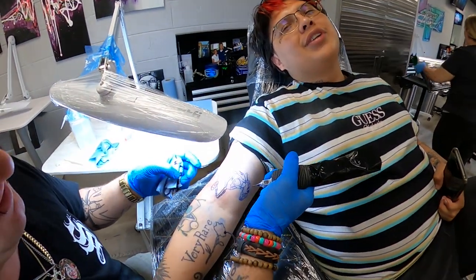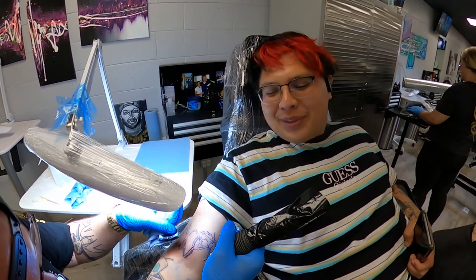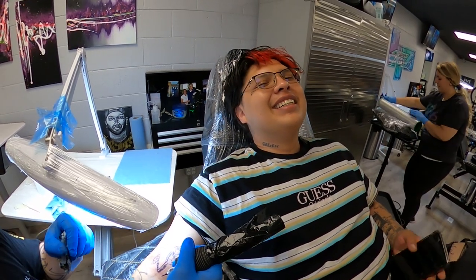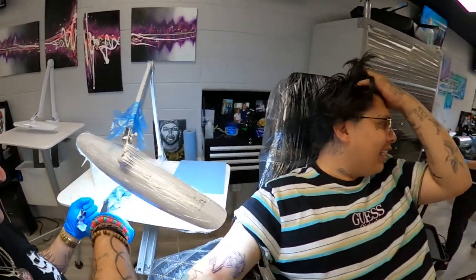Just shut up, you're making me laugh. Every time the needle touches your skin, you're like... dude, like I said, I hate this. Don't ever tattoo me.